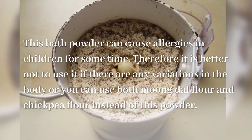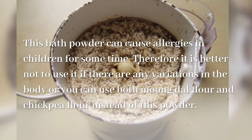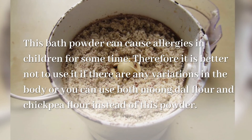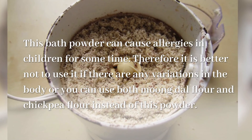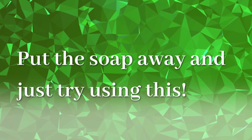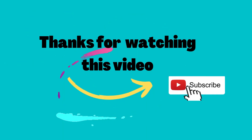This bath powder can cause allergies in children for some time. Therefore it is better not to use it if there are any variations in the body, or you can use mung dal flour and chickpea flour instead of this powder. Put the soap away and just try using this — this bath powder is a watching soap.